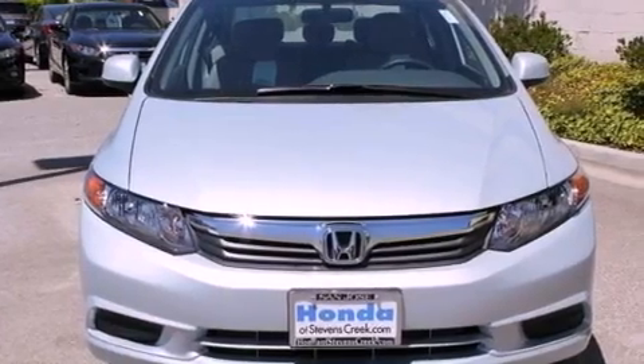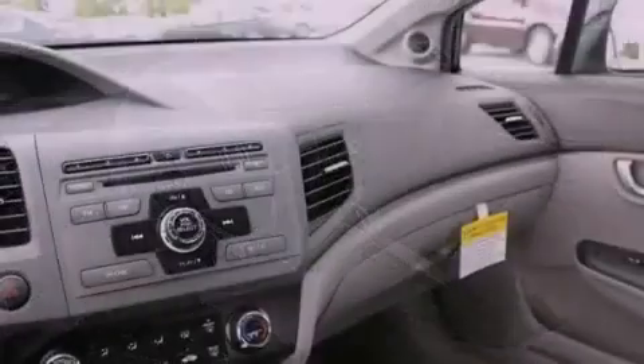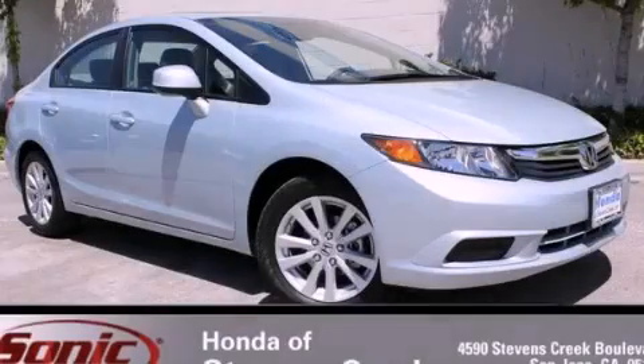With an EPA estimated rating of 39 miles per gallon on the highway, this vehicle does not compromise its fuel efficiency for size, comfort, or fun. This automobile won't last long at this price. Call and arrange a test drive now.